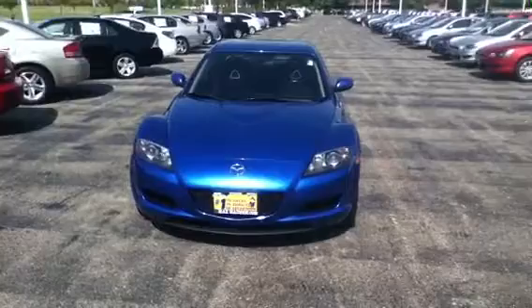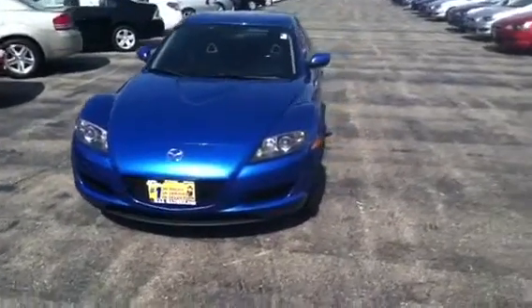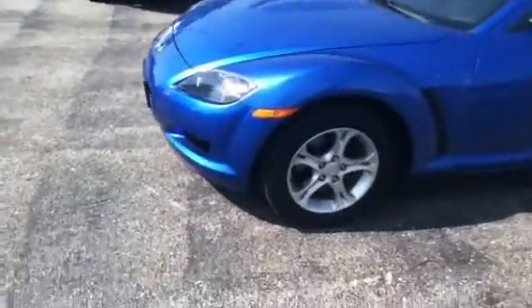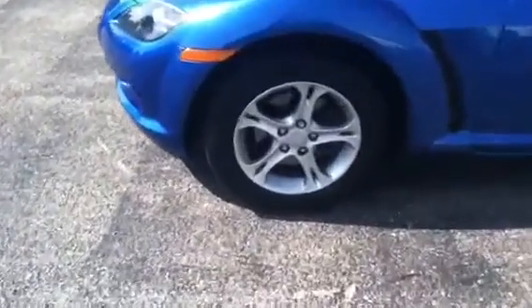As you can see it has the HID headlights on it. 17 inch alloy rims. Tons of tread on the tires. Rims are in good shape. It's got door guards on the side.